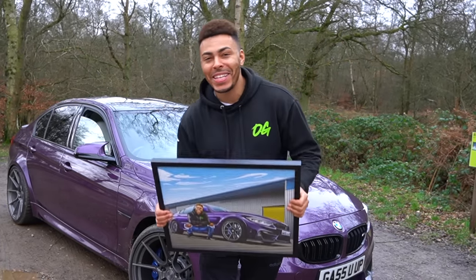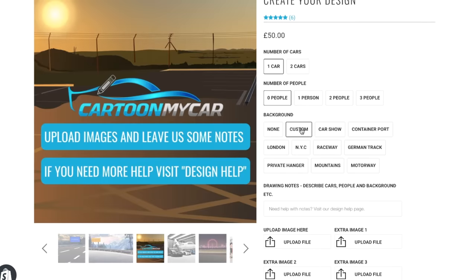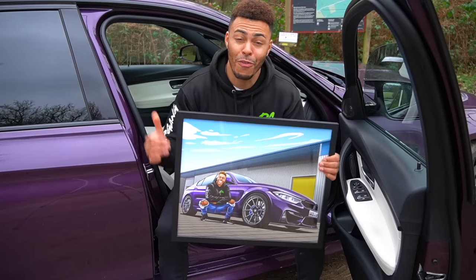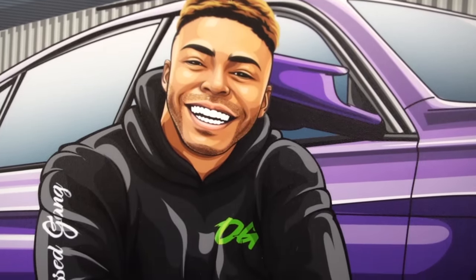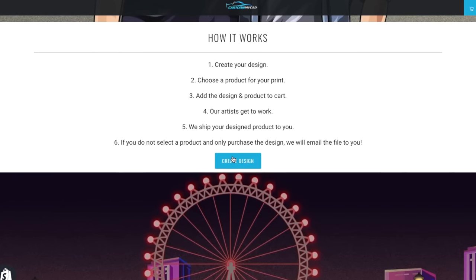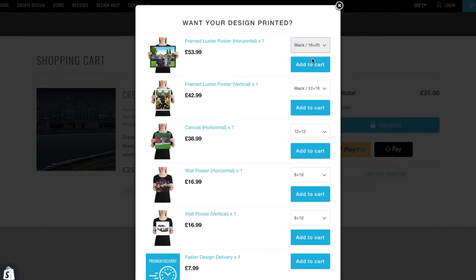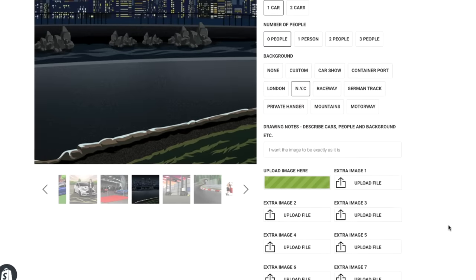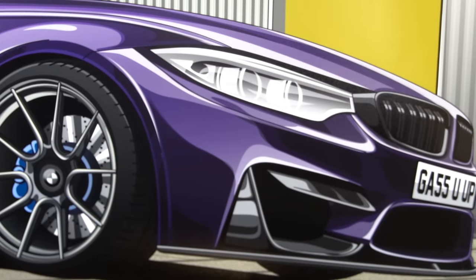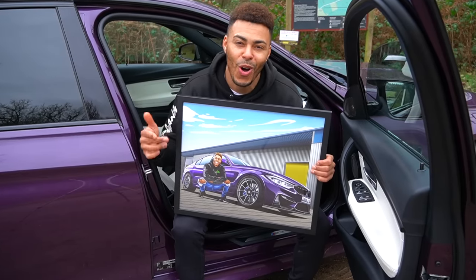Before we start — and once again after the amazing response we had last time — I've teamed up with CartoonMyCar. CartoonMyCar is a UK-based company that provides personalized automotive art. Just check out this sick drawing of me and my BMW M3. The detail is next level — these are hand-drawn. Head over to cartoonmycar.com, create your design, add it to the car, and optionally add a frame. All designs are fully customizable. At checkout, use discount code OG to get 10% off.